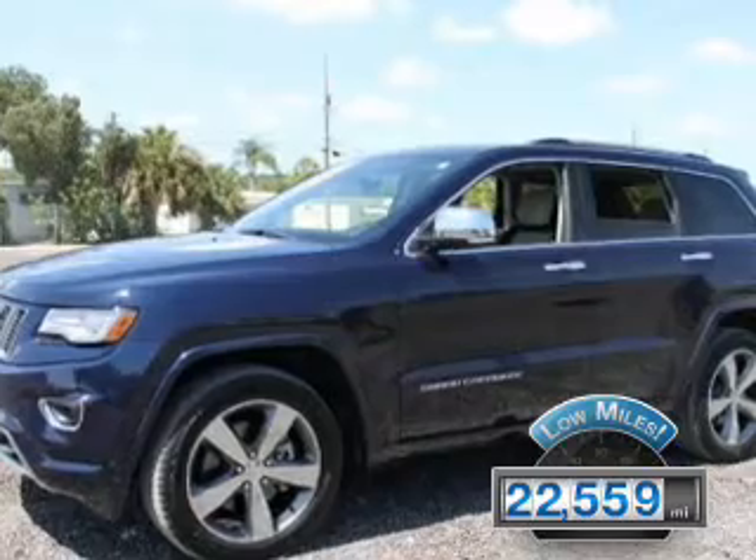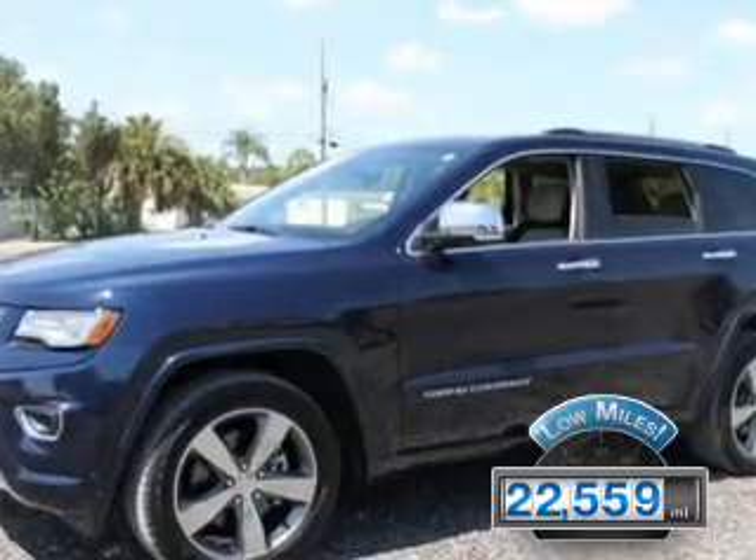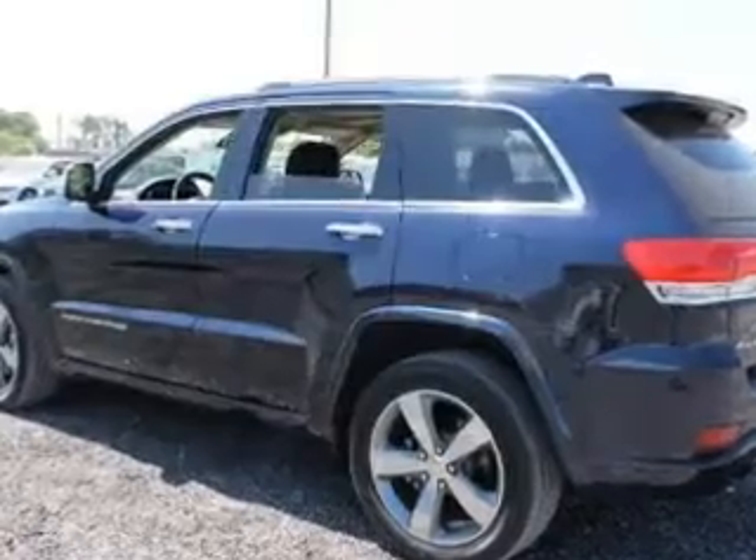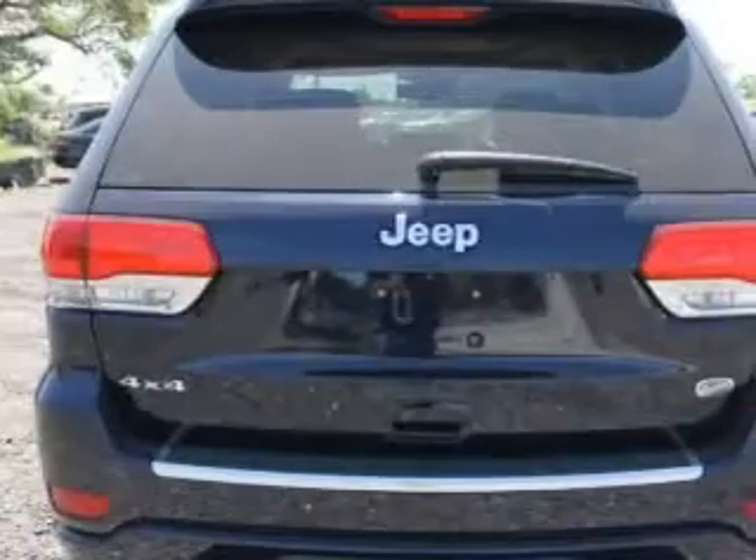With fewer than 25,000 miles, this vehicle has a long road ahead. The features include dual sunroofs, electric trunk, heated steering wheel, and push-button start.